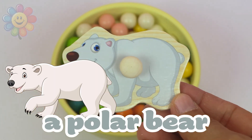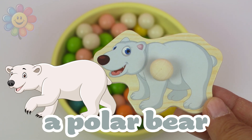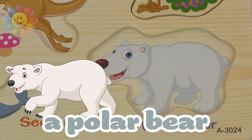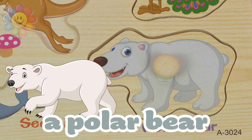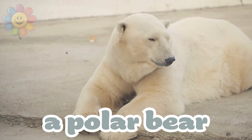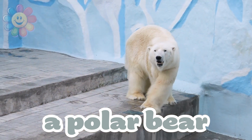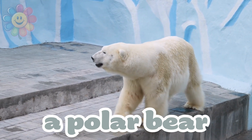And we have a white bear that's called a polar bear. Let's put it at its correct spot on the puzzle. The polar bear is one of the biggest bears and he loves cold. He has a big white fur that helps him to stay warm at all times.